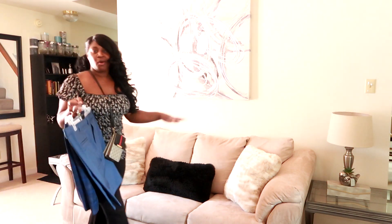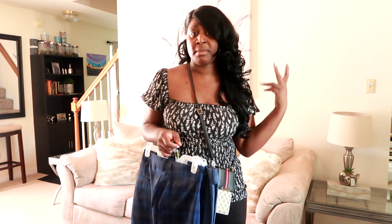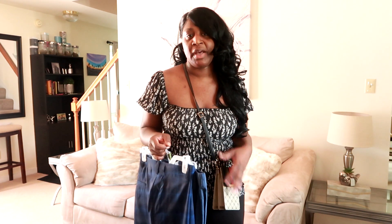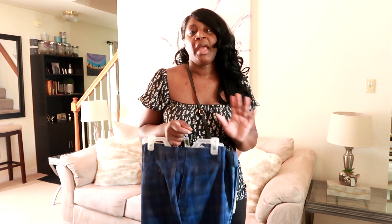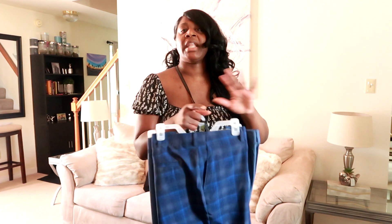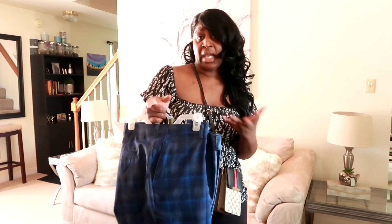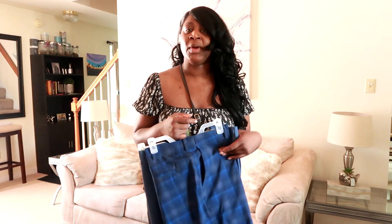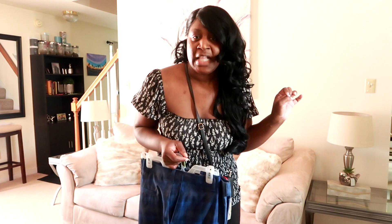Hey y'all, welcome back to my channel. My name is Kiki. Over here you will find vlogs, lifestyle content, everything lifestyle. I often vlog with my husband when he feels like being in the vlogs, so I offer a little bit of everything. If you're new to my channel, welcome — I love to have you. Thank you for stopping by and hopefully you'll subscribe.